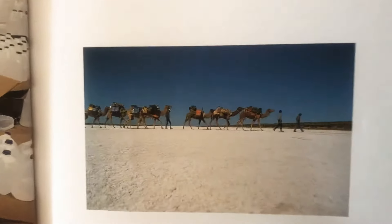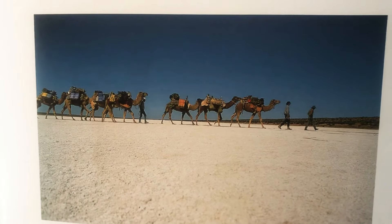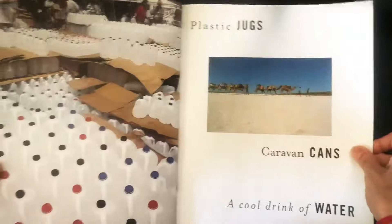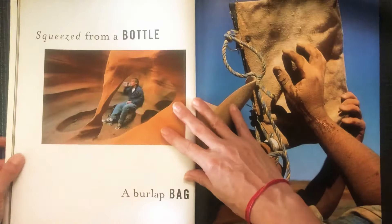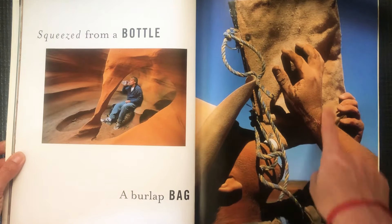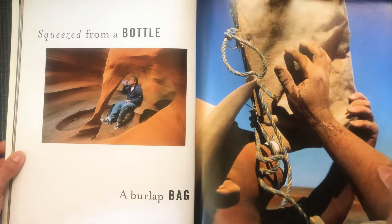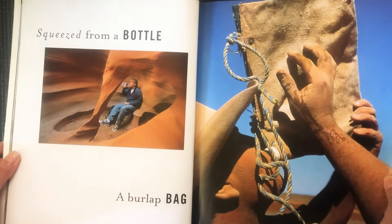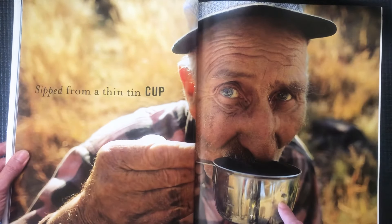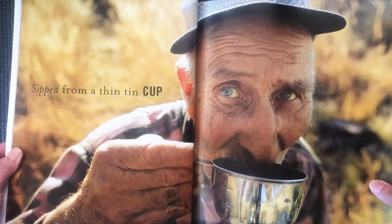Let's look closely — what is this caravan? Do you see the camels? They're carrying packs filled with water to bring to the people who need it. A warm water squeeze from a bottle, a burlap bag — some people drink water from a bag that keeps it cool and they can drink it on their journey. Sipped from a thin tin cup. You might take a cup like that out when you go camping.